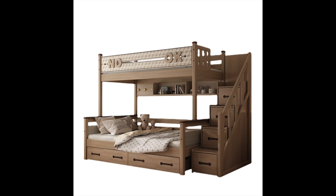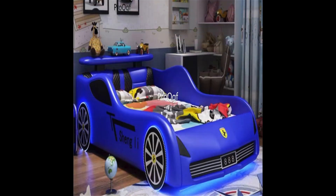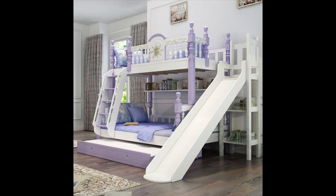Idea number fourteen: add a loft bed. A loft bed can be a great space-saving solution for a child's bedroom. Not only does it provide a sleeping space, but it can also include a desk or seating area underneath. This is a great option for small bedrooms or for children who share a room.